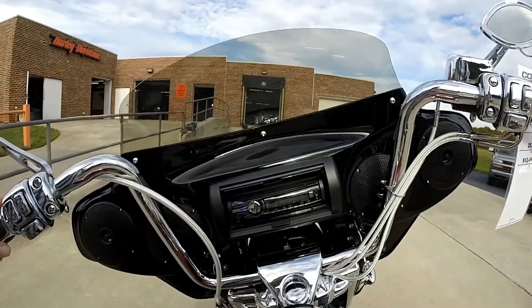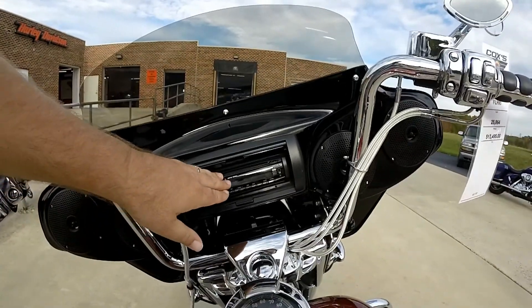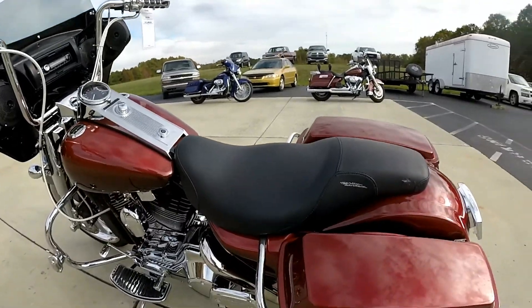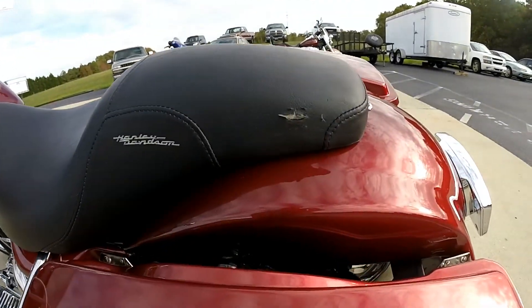Got a Sony stereo, four speakers — nice and loud. Seat does have a tear in it right there.